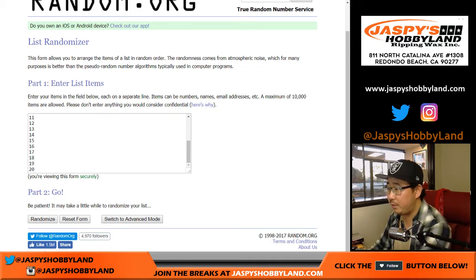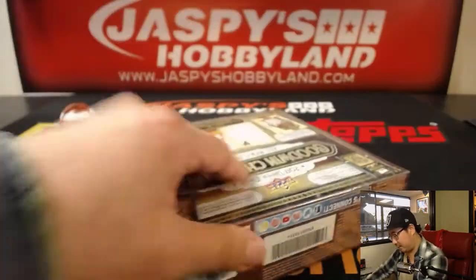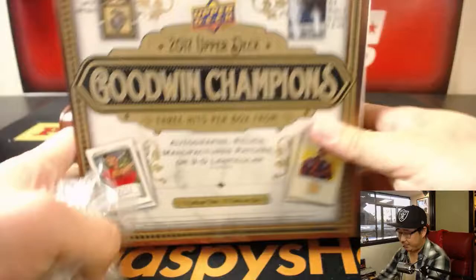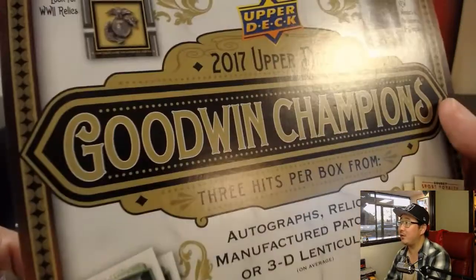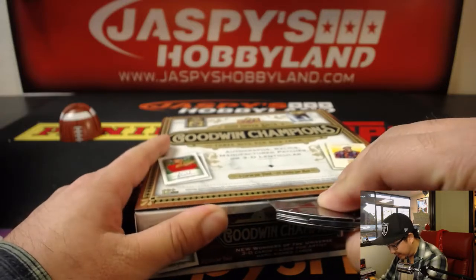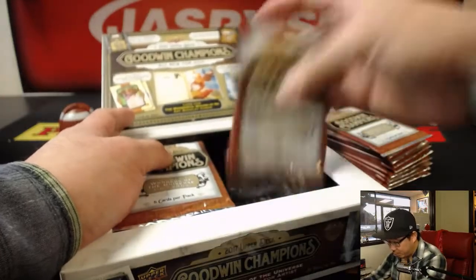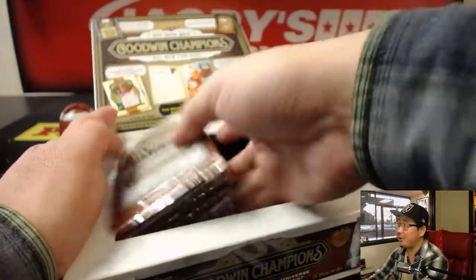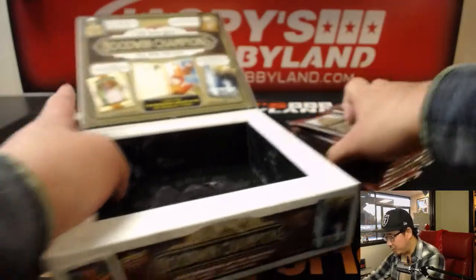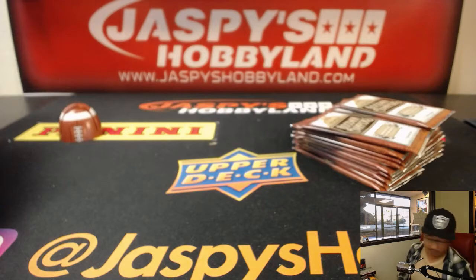So let's flip over to the screen here. Pop this open. Remember, Goodwin Champions — this is what we're looking for. Michael Jordan, Tiger Woods autographs would be nice. Old World War II relics and all sorts of fun, wacky, goofy stuff that I like. Ben Simmons stuff in here too. And Wizard of Oz art booklet cards over there. So a lot of wacky things in Goodwin Champions.